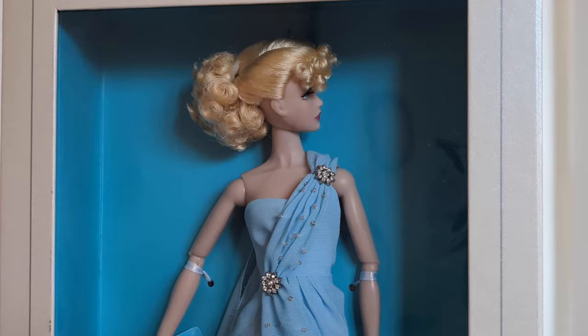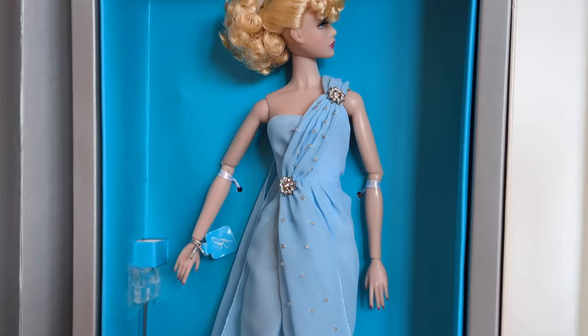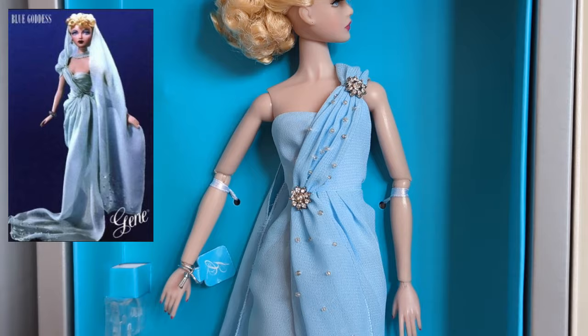There were four Jean Marshalls produced as part of the Hollywood Royalty Collection, and there were also several other dolls in this series. All of the dolls represented something we had previously seen. So with the Jean dolls, they each recreated a fashion we had seen in an earlier doll produced by the Ashton Drake companies.